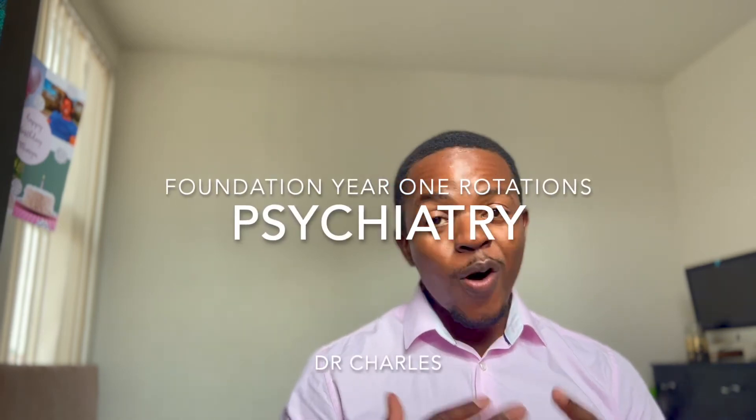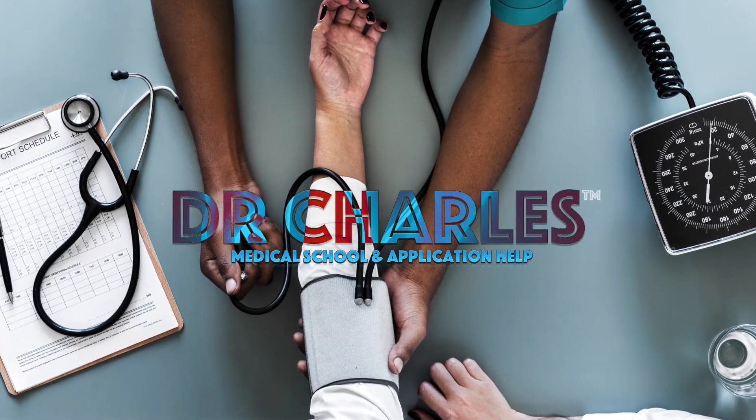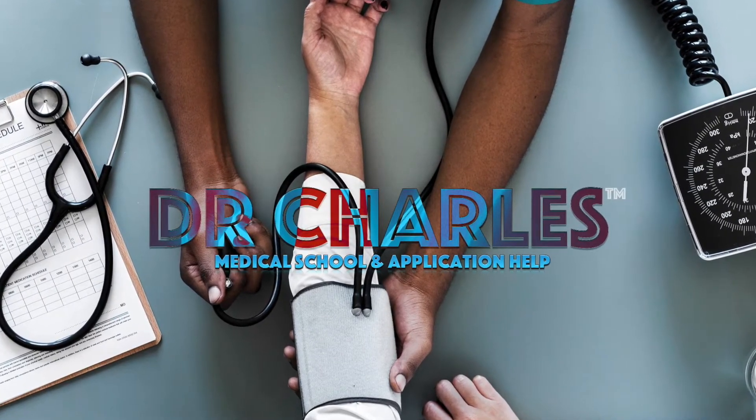Coming into psychiatry, I was quite excited. I'd done acute medicine, I'd done vascular surgery, and I was thinking, boy, this is going to be a more relaxed rotation — I can start revising for some of those entrance exams. But psychiatry was very different from what I thought.